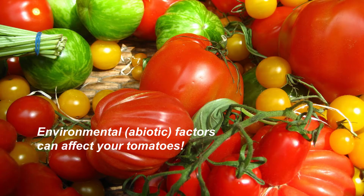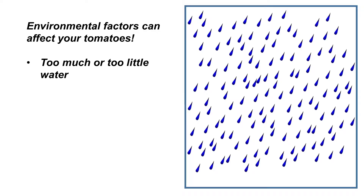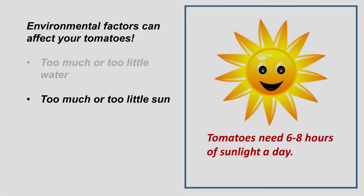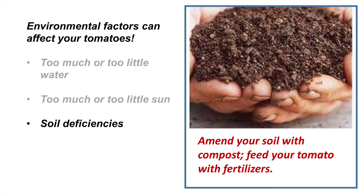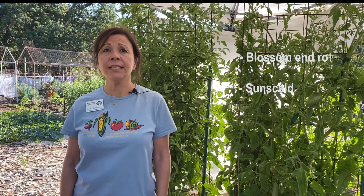A lot of common tomato problems are not caused by pests or disease. Rather, they're caused by inconsistent watering — such as too much or too little water — too much or too little sun, soil deficiencies, or just selecting a variety of tomato that is not well adapted to the location or planting zone. Today we'll be going over a few examples and provide some tips on how to prevent some of these common problems.